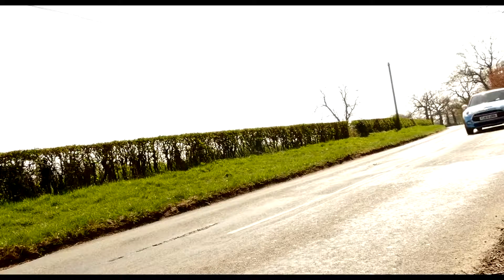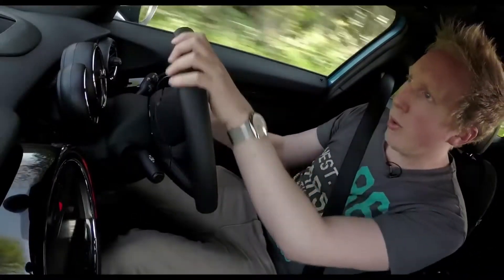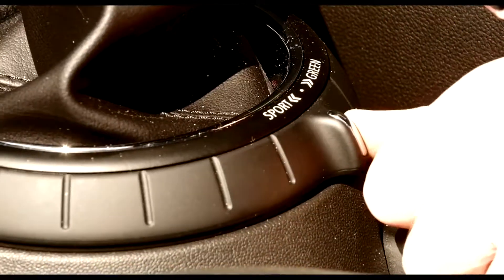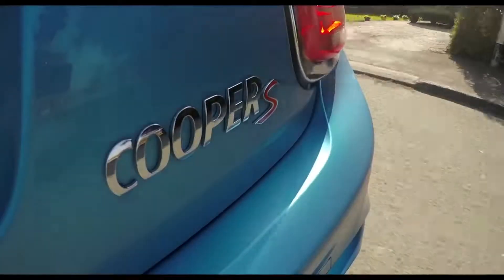Turn into a corner and there's almost no body roll, and you can feel all four tyres loading up with grip. In this Cooper S model there's also a Sport mode — maximum go-kart feel, as Mini calls it. But we think it actually makes the suspension almost too stiff, so you might want to reserve it for track days.